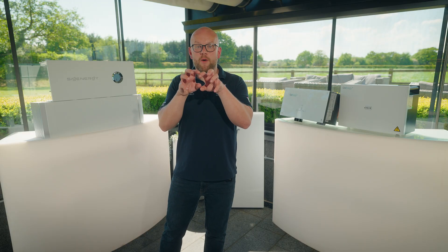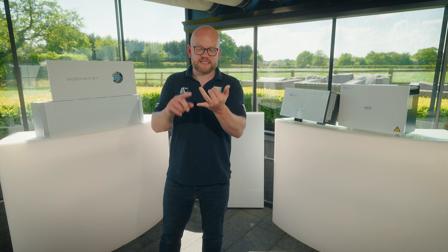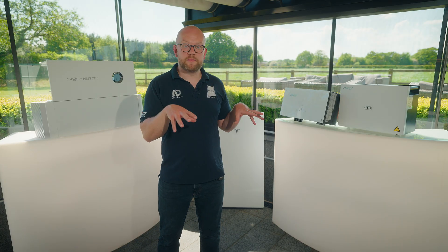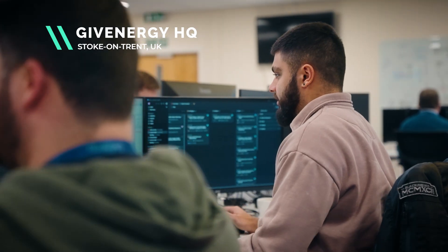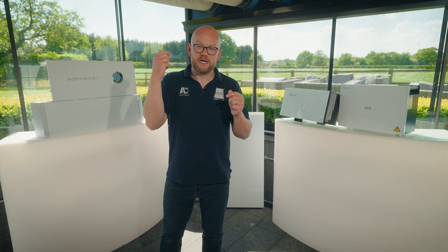You also want to consider whole house backup, which all three offer a version of. If you've got things like electric gates, security systems, or smart lighting, you want them to be seamlessly backed up in the event of a power outage — all three brands offer that. One of the key reasons we pick these is the great aftercare service from all of them. They all deal with it a little bit differently, but in the event that something goes wrong, you can simply pick up the phone and get whatever problem it is sorted out.